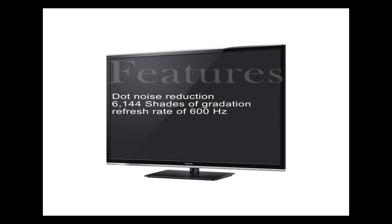Features include dot noise reduction, 6,144 shades of gradation, and an amazing refresh rate of 600 Hz subfield drive.